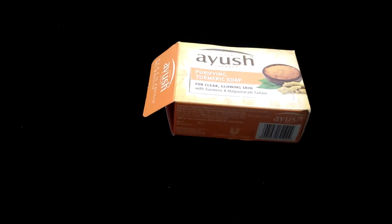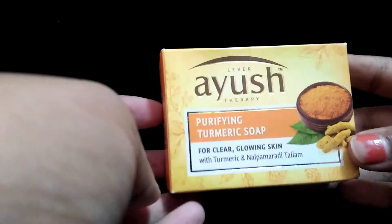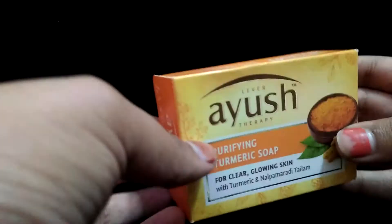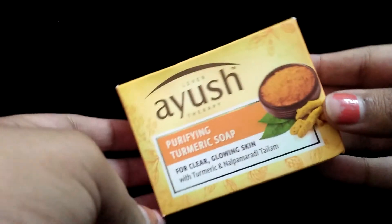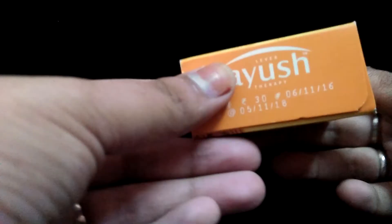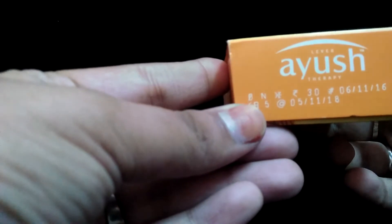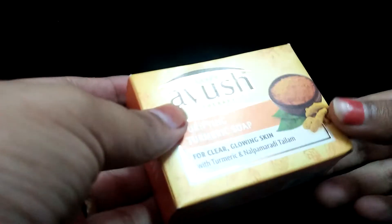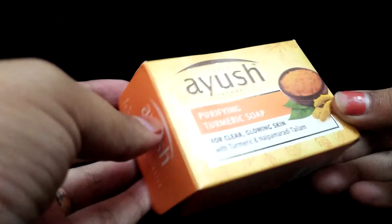Hi friends, welcome back to my channel. Hina here, back with another product review — Layer'r Ayush Beautifying Turmeric Soap, which comes for rupees 30, a very affordable price. The shelf life of this soap is 24 months from the manufacturing date, and you get a 100 gram product for just 30 rupees — a great deal.